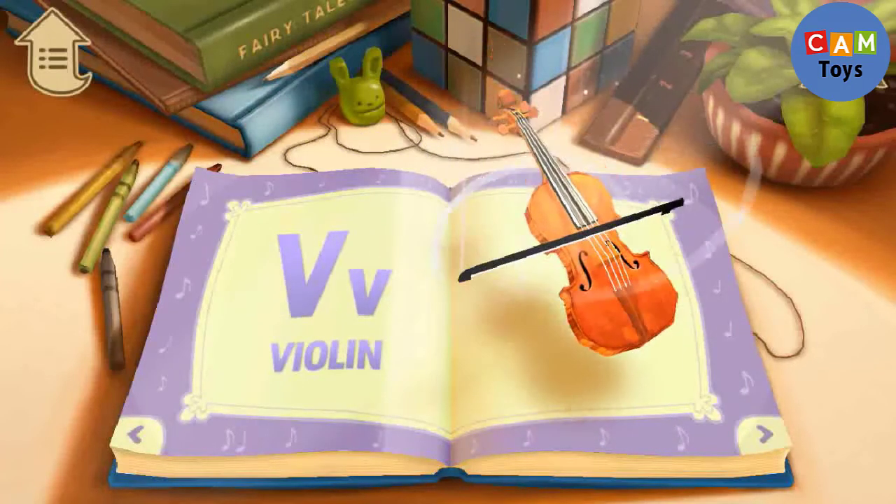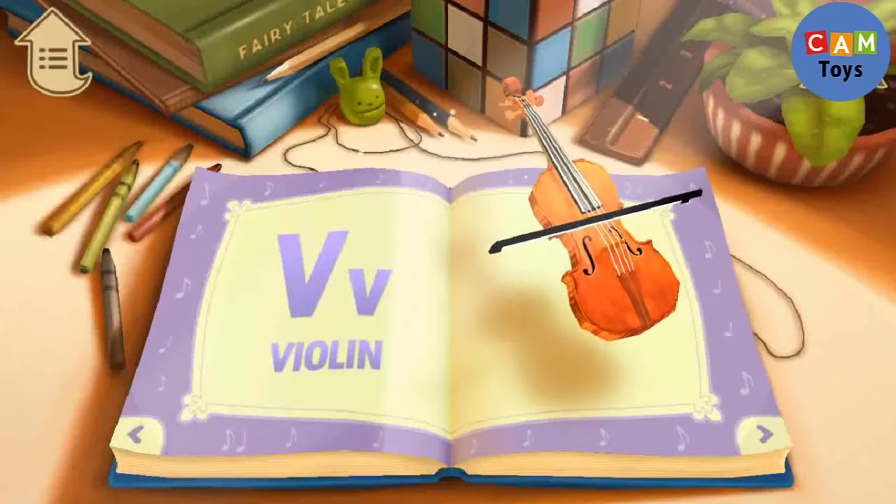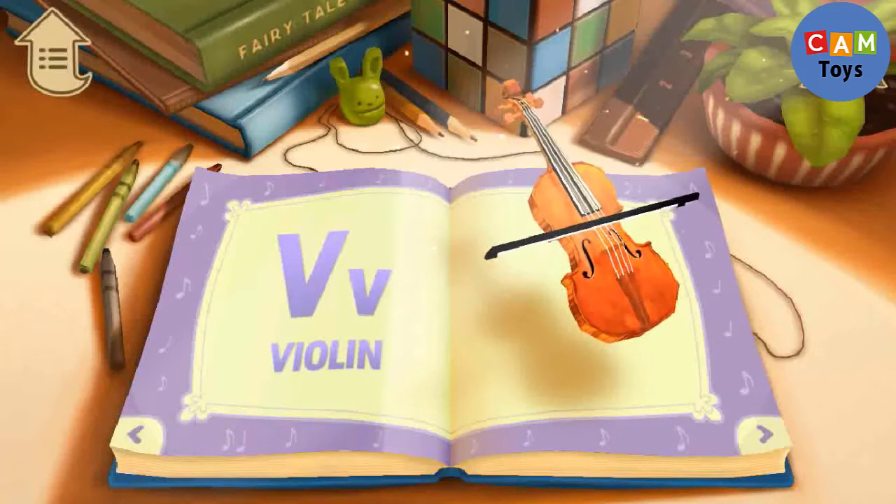V. V is for Violin. Let's play the violin.